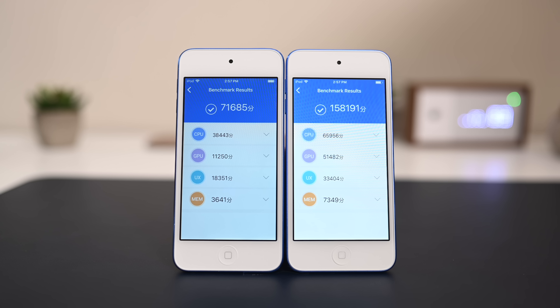In real-world usage, this is how it's going to impact you — having to launch those apps and waiting for everything to load on that older device. So using this day-to-day, you're going to see a big improvement with the 7th generation.